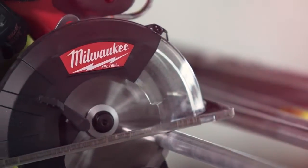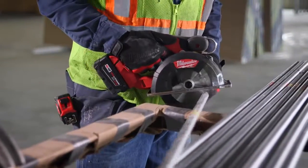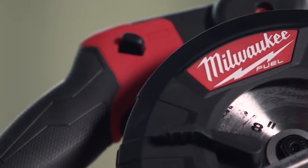The new Milwaukee FUEL saw feels like it's catered to professional construction workers. The FUEL just keeps cutting away and it doesn't lack on power. It's light, easy, durable. I don't know what else you could possibly look for in a tool. Milwaukee — it's a good name, it's a good tool. It holds up to its name and lasts you a long time.